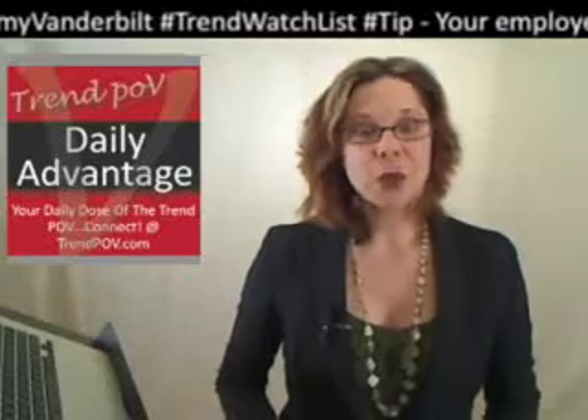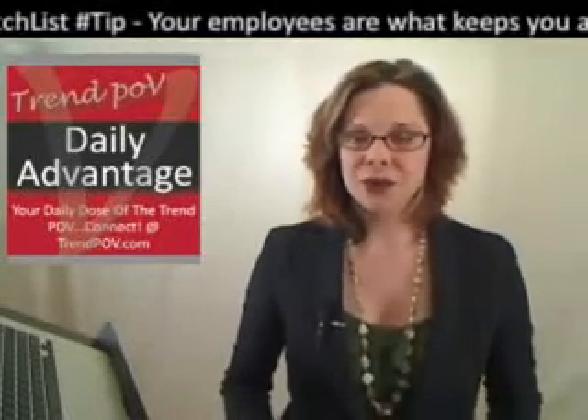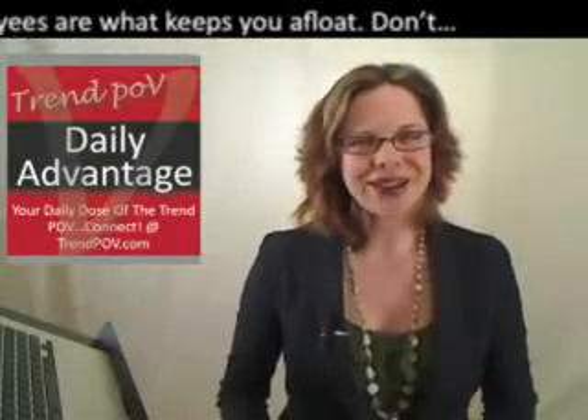I'm Dr. Amy Vanderbilt and this Trend POV Daily Advantage is brought to you by the new Evolve Trend POV. Make sure you get your free 24-hour account and check out what's available in the members-only areas.